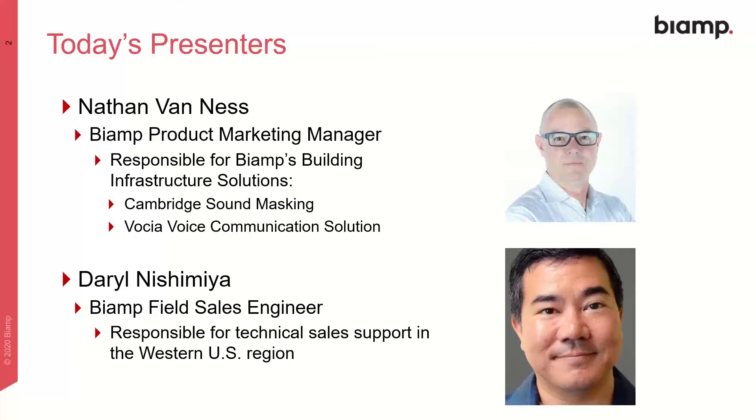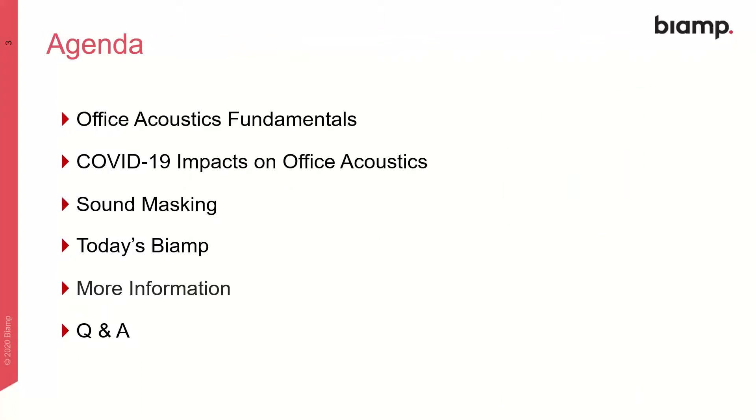Also joining me, waiting in the wings, is Daryl Mishinia, a BIAMP field sales engineer who helps cover technical sales in our western U.S. region. The agenda for today: we're going to get into some office acoustics fundamentals, talk about COVID-19 impacts on office acoustics, dive into how sound masking can help, look at some of our product offerings, and then we'll get into a Q&A to answer any questions that come up during the presentation.